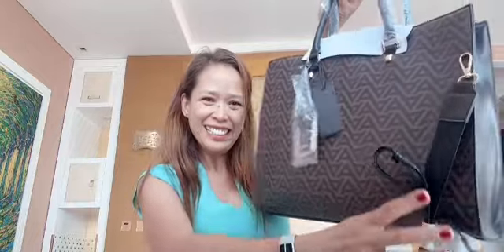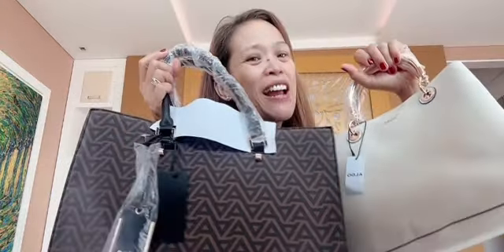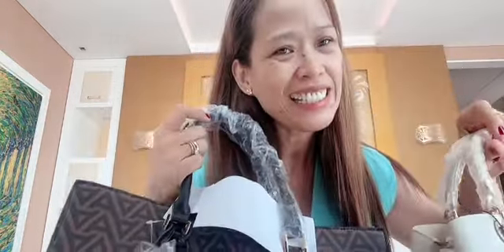There you go! Both bags for 55 Bahraini dinar. Thank you so much for watching, guys — please like and subscribe to my channel. See you later, bye bye for now!